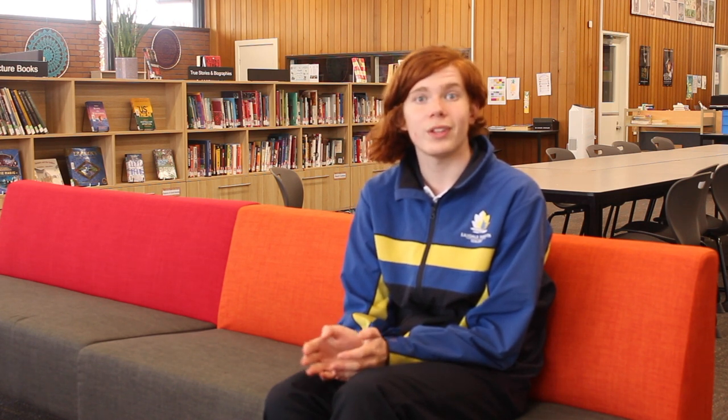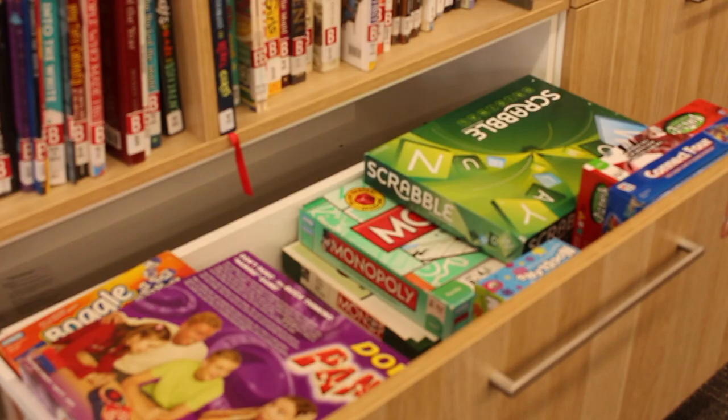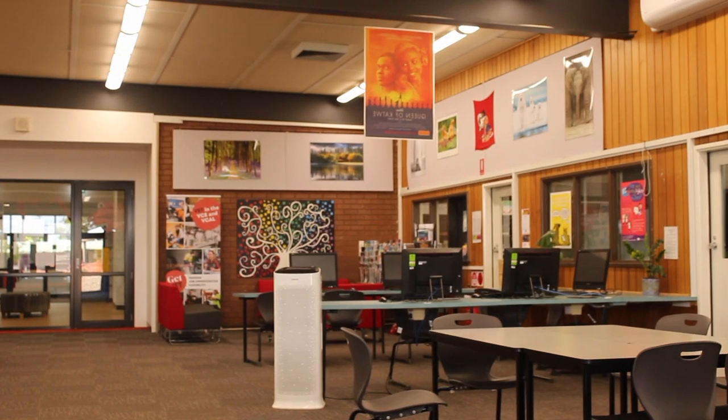This is the library. This is where students can either study or hang out during recess and lunch. While you're in the library you can either read a book, play some board games, or use the computers in the library.